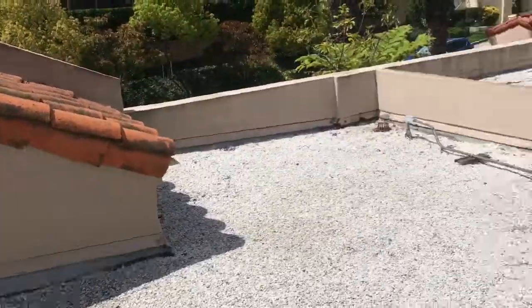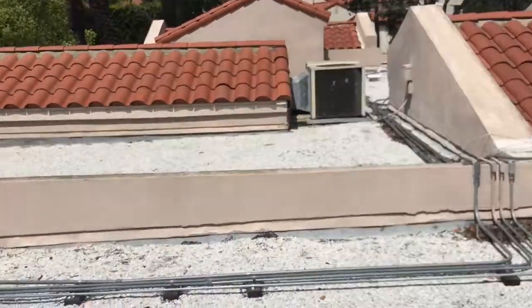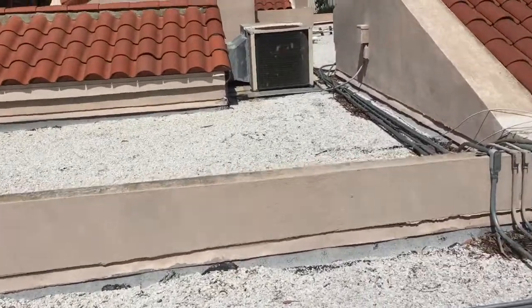Nancy, it's Matt with Great Way Roofing. I'm standing here on the property at Park Granada in Calabasas and I thought I'd just take a minute to run through some current conditions, our top concerns, and then some recommendations.